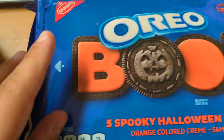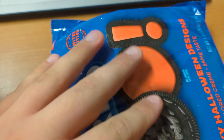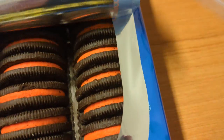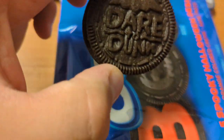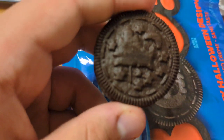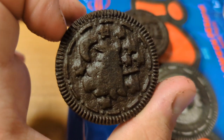Finally, we're going to do the Halloween Oreos. These look very orange. If I remember right, there are like five different designs on them. On this one it says 'Dare to Dunk,' and this one looks like it has a side-facing witch on a broomstick. I think these are going to be fun.